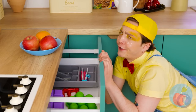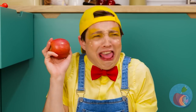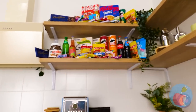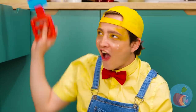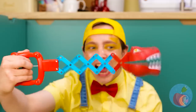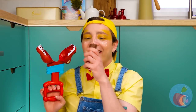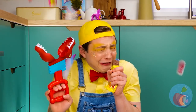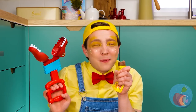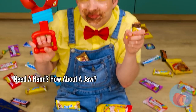I wonder what he's looking for. Apples can be yummy, but bring on the processed stuff. This extender should help — much safer than climbing on the counter. Great catch — a candy bar! Even better, it's raining candy. Do you think there's such a thing as too much candy? Nah, me neither.